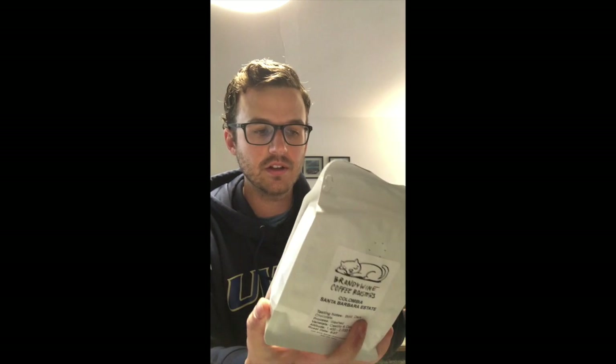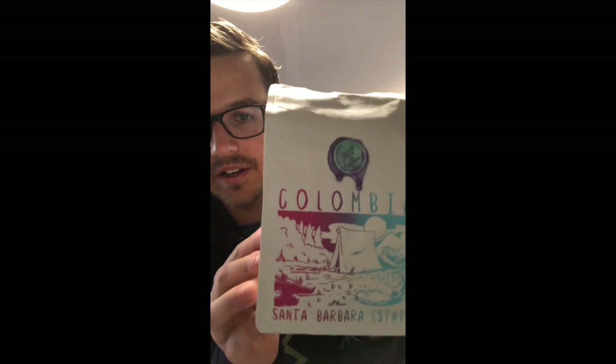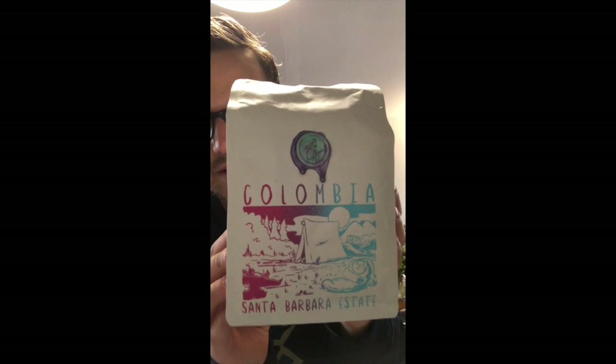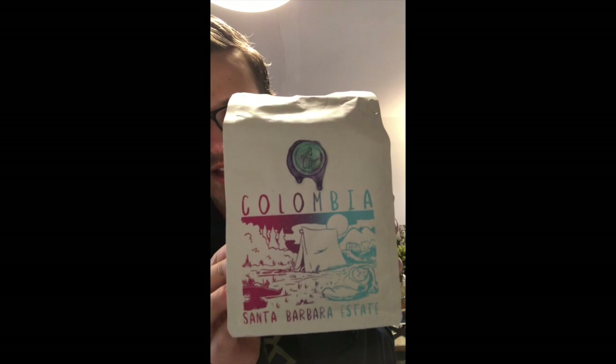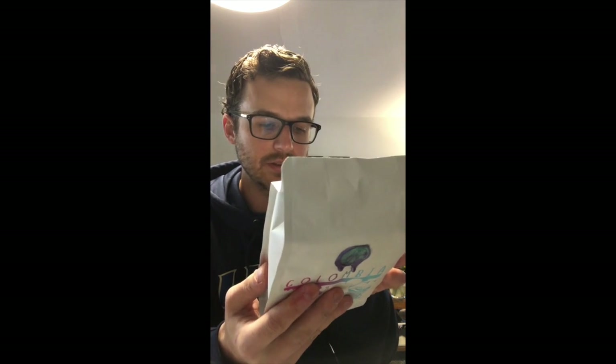They sent a Colombian single origin — you can see that there. The cool part is look how neat their packaging is: a little wax stamp up top. It's just very beautiful.